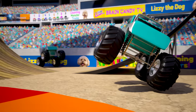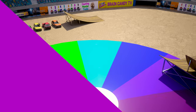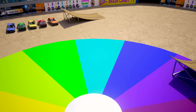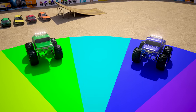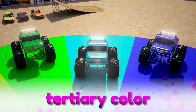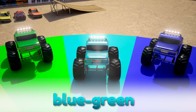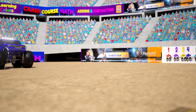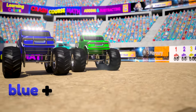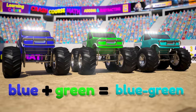Oh cool, what a nice color! When we mix a primary color like blue with a secondary color like green, it makes a tertiary color. This tertiary color is called blue-green. Another name for blue-green is cyan. So the primary color blue, mixed with the secondary color green, makes the tertiary color blue-green.